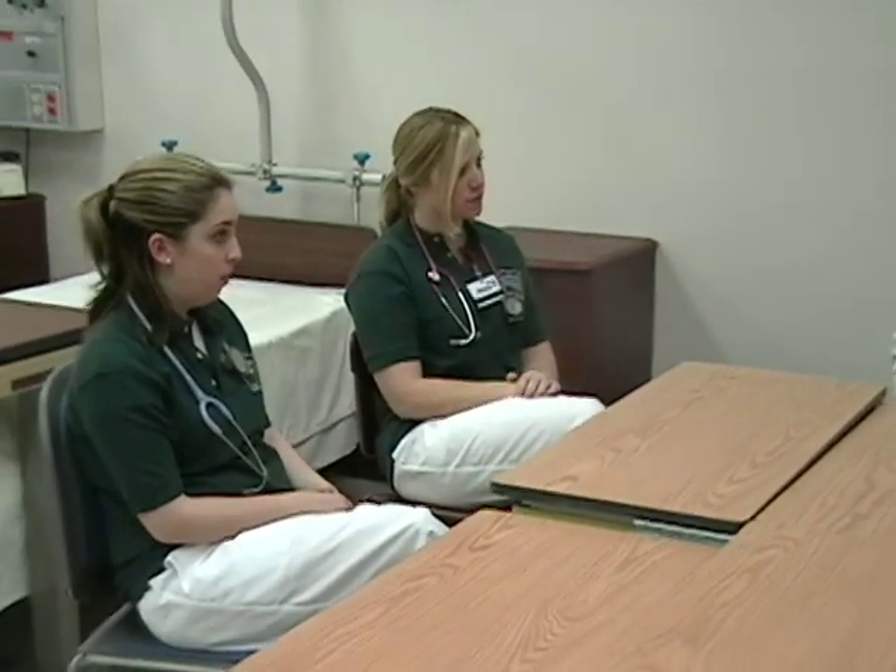I could program the sim patient to say, 'Don't touch me — you haven't washed your hands,' if you hadn't washed your hands before you came in. And it's much easier to take that comment from a sim patient than from a real patient. But you'll never forget to wash your hands after that.